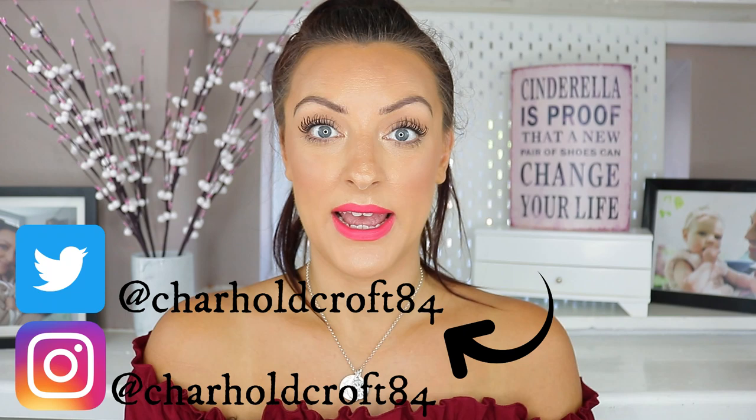Hi guys, welcome back to my channel. Horrifyingly, it's favourites time again. I didn't really do a proper monthly favourites last month because I did instead my half year favourites, my halfway through the year — these are my favourites so far this year.